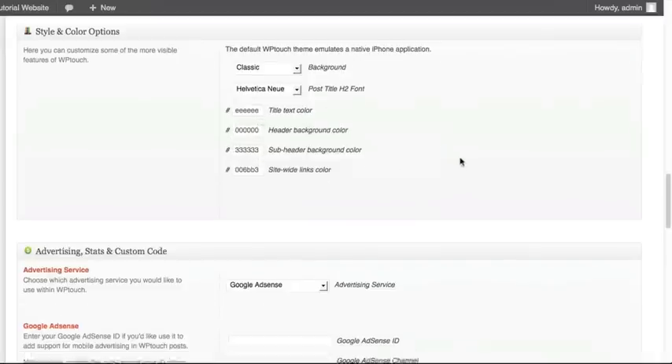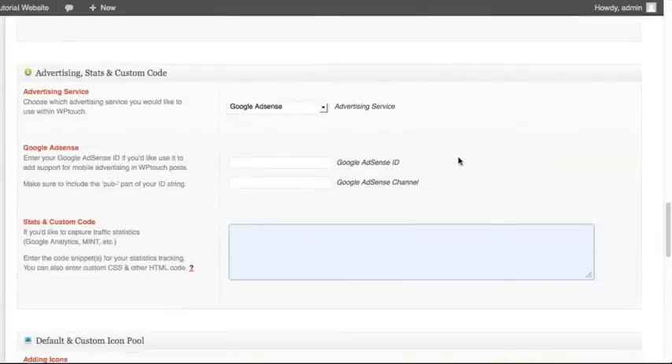There are also sections for advertising and stat services like Google Analytics or Quantcast. It allows you to run mobile advertising on your website. If you are using Google AdSense on the desktop version of your website, you can activate that in this theme for the mobile version as well. Just select what advertising service you're using — right now they only have two options.